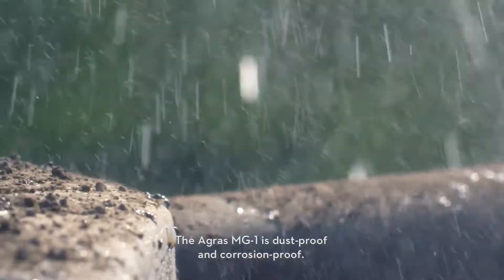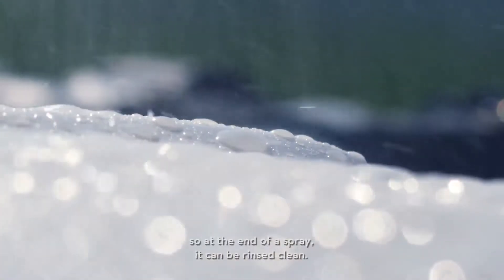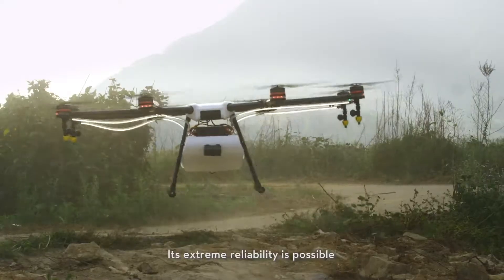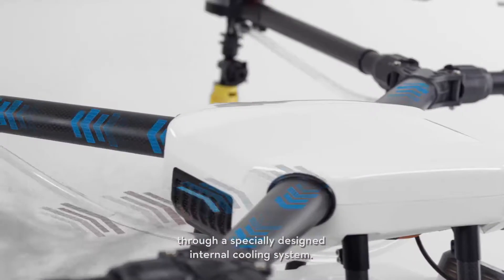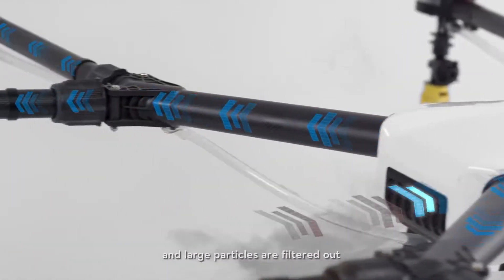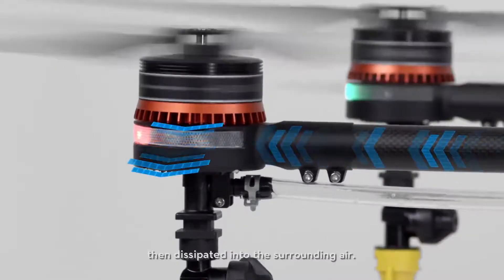The Agris MG1 is dustproof and corrosion-proof. It's also water resistant, so at the end of a spray it can be rinsed clean. Its extreme reliability is possible through a specially designed internal cooling system — air enters from the front and mist, dust, and large particles are filtered out before reaching the motors, where heat is then dissipated into the surrounding air.